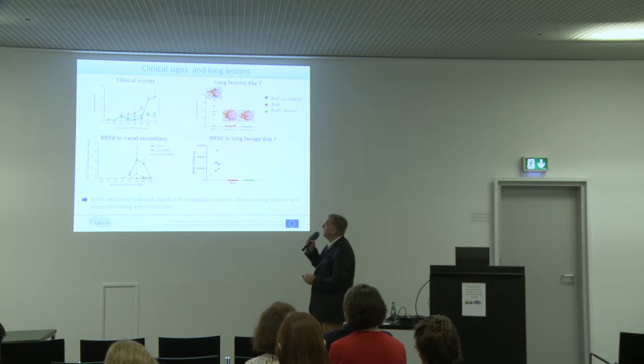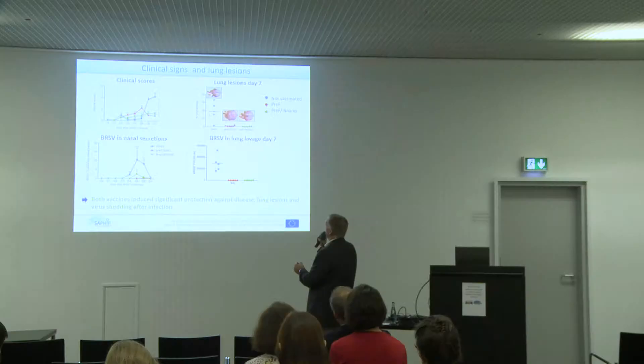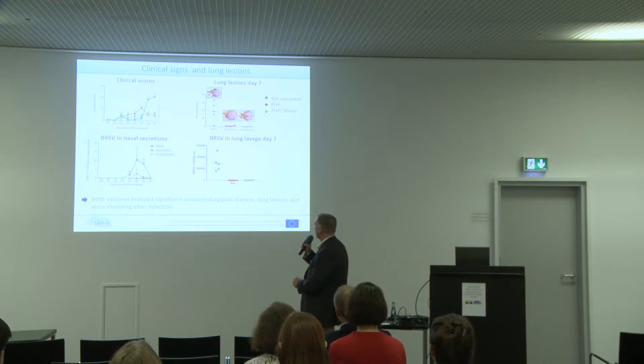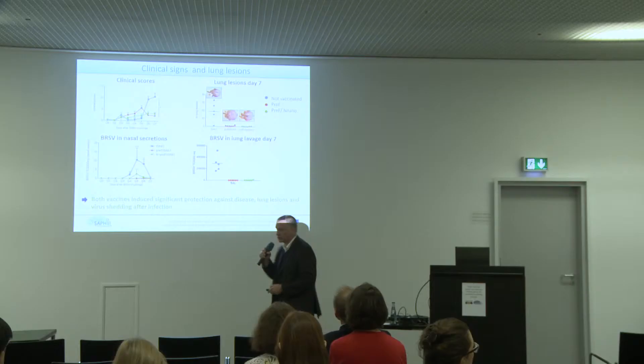Looking at the clinical score — in clear blue is the control, and the two vaccinated groups are in red and green — we had very strong clinical signs with strong significance for the clinical score between the control and the vaccinated groups, but no significant difference between the vaccinated groups. At necropsy, we don't see any lesions in the vaccinated animals and quite a lot in the control group. The cows that were vaccinated were highly protected, almost achieving sterile protection in the upper respiratory tract. In the bronchoalveolar lavage, we couldn't detect any virus seven days after infection.